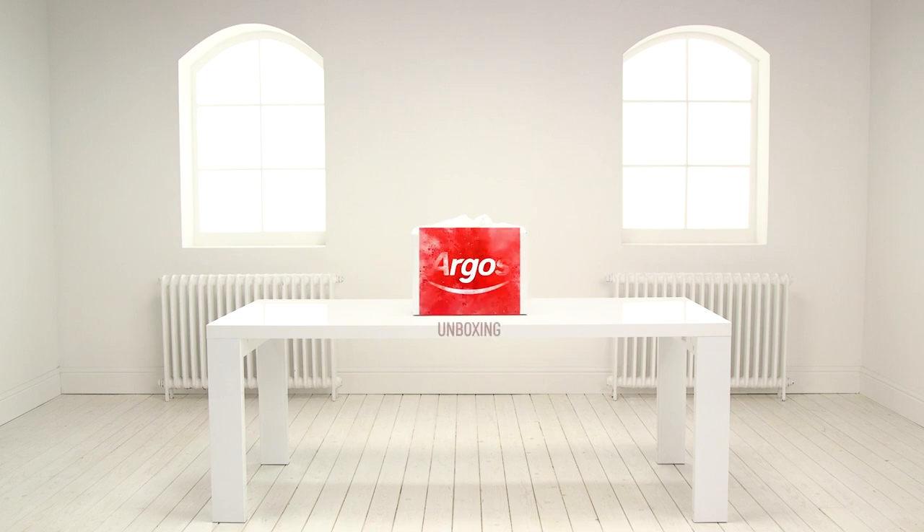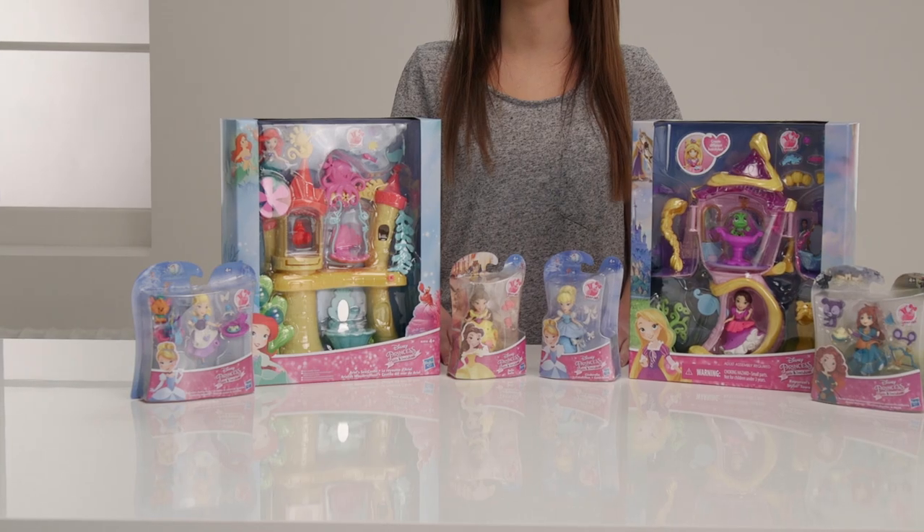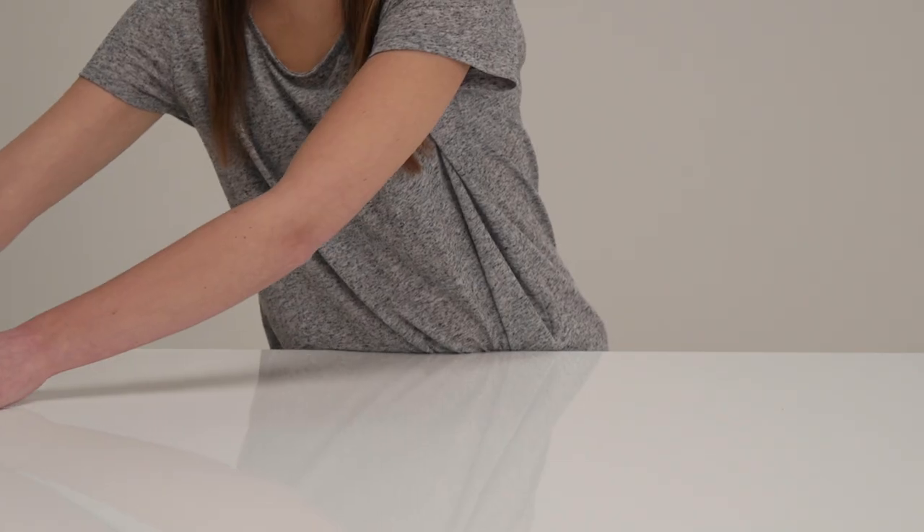Welcome to the Argos Disney Princess Little Kingdom unboxing with Ariel's Sea Castle and Rapunzel's Styling Tower. They both look so exciting to play with. Let's look at Ariel's Sea Castle first.